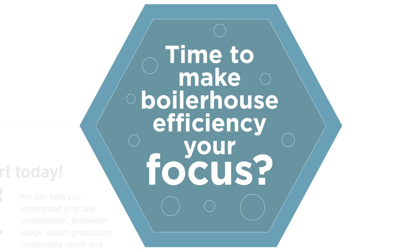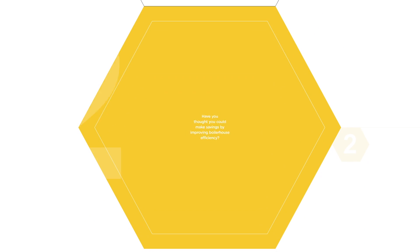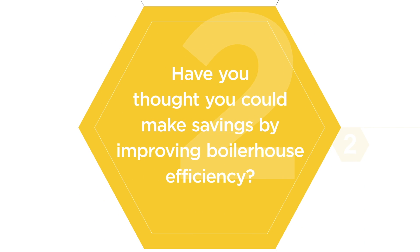It's time to make boiler house efficiency your focus. We can help you understand your fuel consumption, feed water usage, steam production, condensate return, and blowdown volumes. Have you thought you can make savings by improving boiler house efficiency?